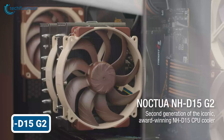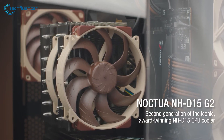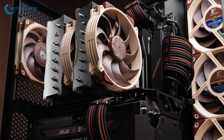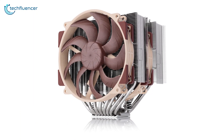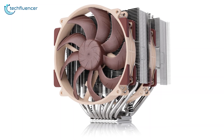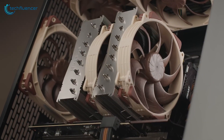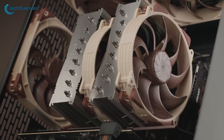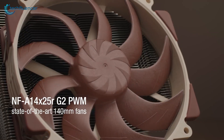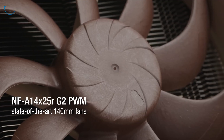Next up, we turned our attention to the Noctua NH-D15 G2 air cooler, renowned for its exceptional air cooling performance. This beast of a cooler impressed us with its dual tower design and two 140mm fans. The installation process was straightforward, thanks to Noctua's Secufirm 2 mounting system. Once up and running, the NH-D15 G2 showcased why it's a fan-favorite.